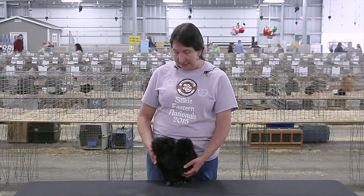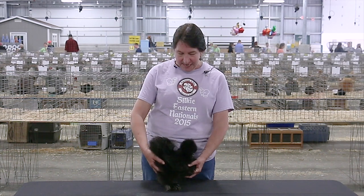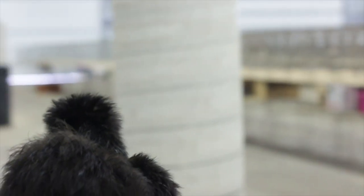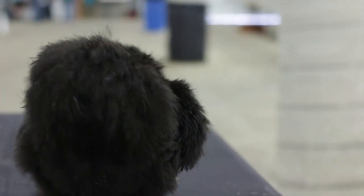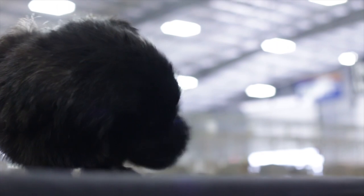They make wonderful pets. They're wonderful as an exhibition bird because they do like to show. They're extremely gentle and laid back, so they're easy for junior showmen to use for showmanship and also for showing in the open divisions as they get older.